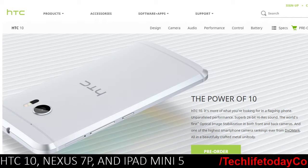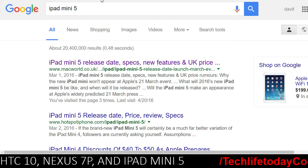What's going on guys, Sky Air from TechLet's Stay. In this video we are going to talk about the HTC 10, the Huawei 7P, the iPad Mini 5, and a lot more.